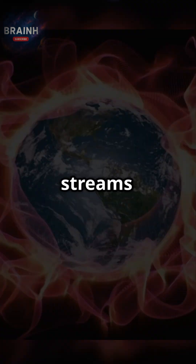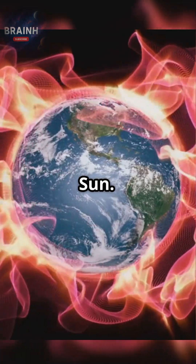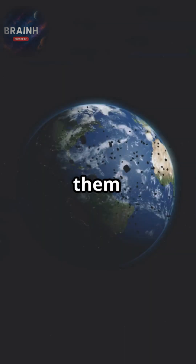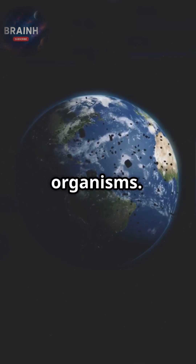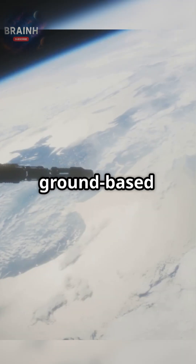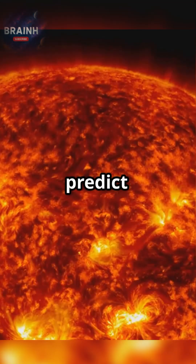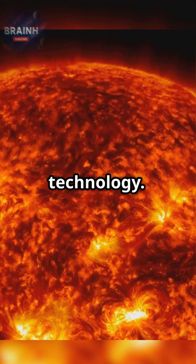Every day, Earth is bombarded by streams of charged particles from the sun. Thanks to our magnetic shield, these particles are deflected, preventing them from stripping away the atmosphere and harming living organisms. Modern satellites and ground-based observatories continuously monitor this interaction to help predict solar storm effects on our technology.